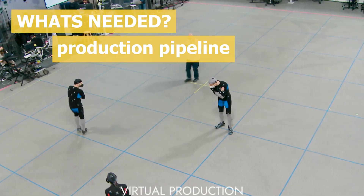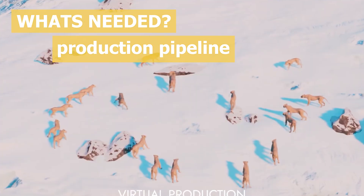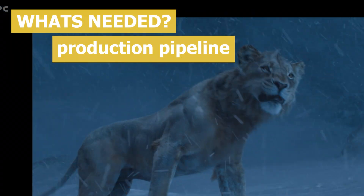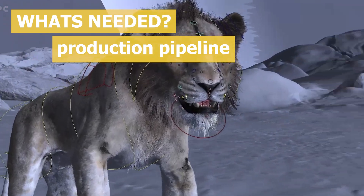What does a Hollywood production pipeline look like? To understand what Blender is up against, let's look at a typical Hollywood 3D pipeline. These productions are divided into stages: pre-production, modeling, texturing, rigging, animation, VFX, lighting, rendering, compositing, editing, and sound design — and each stage often uses its own specialized software.